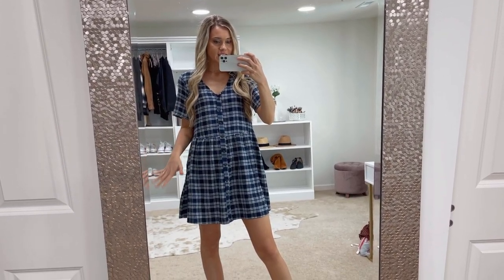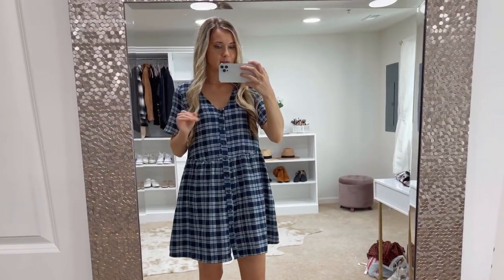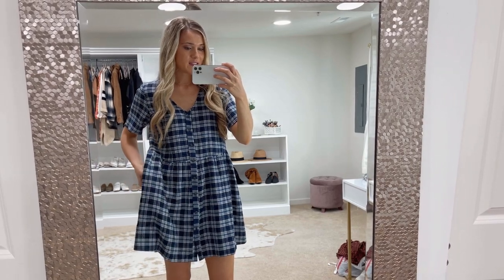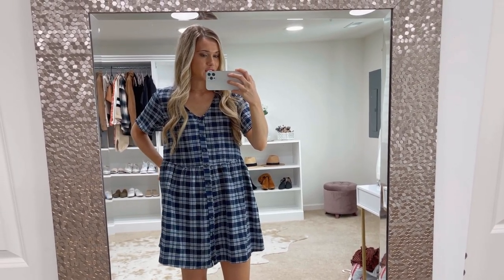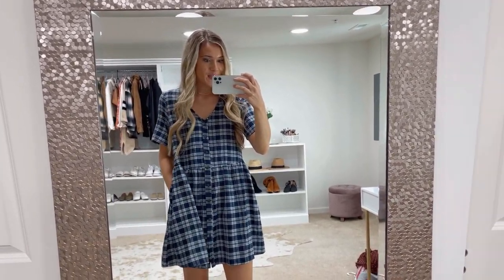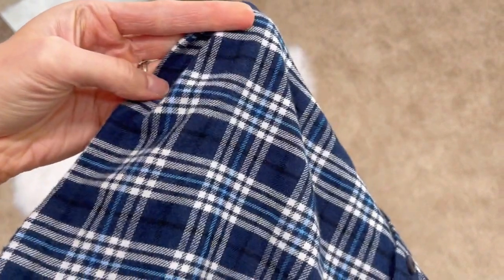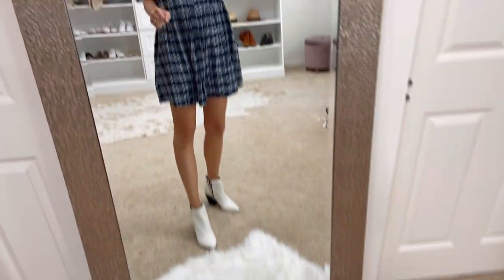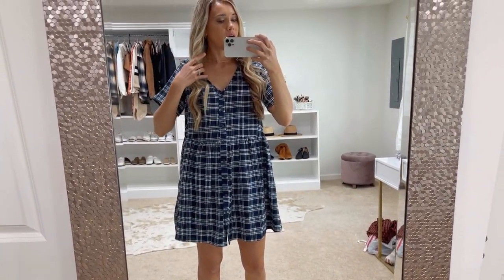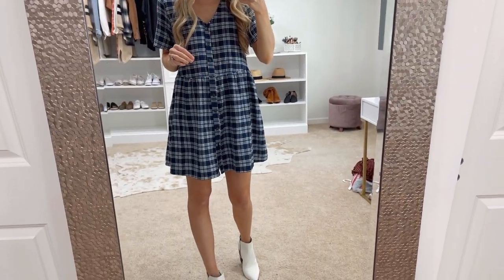We're going to be kicking it off with a bang. This dress is just one of my absolute favorites — look at all the pretty colors in it. This blue plaid just screams fall and it has pockets, which is another huge win. It's a really soft cotton material, so cozy and soft. It has a modest V-neck and longer sleeves, and it has functional buttons the whole way down the front.